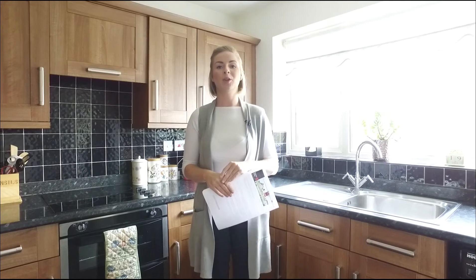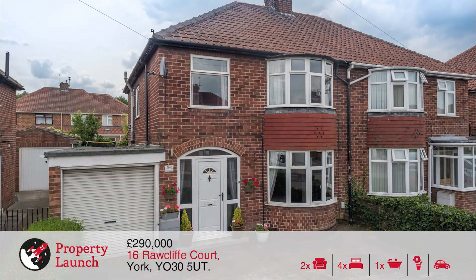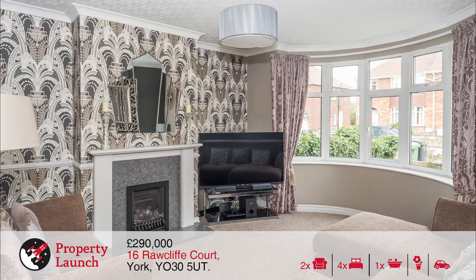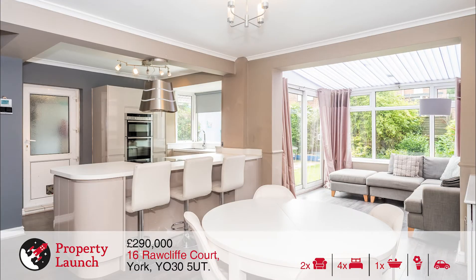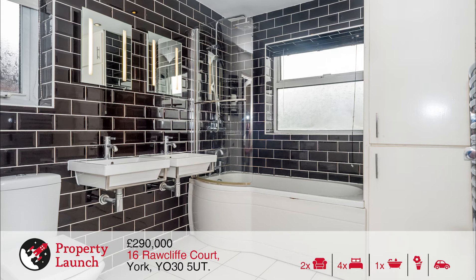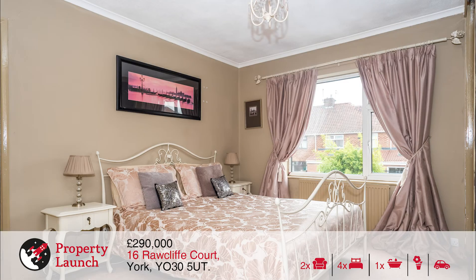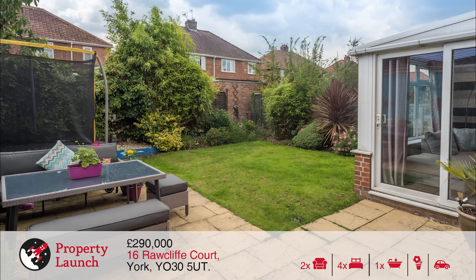The final property coming to launch is number 16 Rawcliffe Croft, a four bedroom semi-detached home coming to the market for £290,000. This beautifully presented four bedroom period semi-detached property is set over three floors. It benefits from contemporary decor throughout and offers a lounge, open plan kitchen diner and through garden room, a house bathroom, utility room, integral garage, driveway and two gardens. The local area benefits from a good range of amenities, easy access to York City Centre with good commuter routes and regular bus links, a good range of schools, local parkland and sports and leisure facilities.